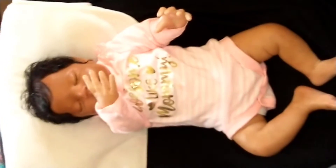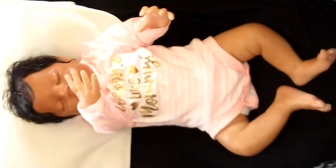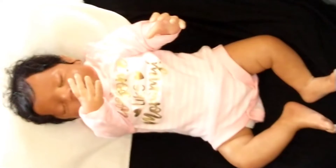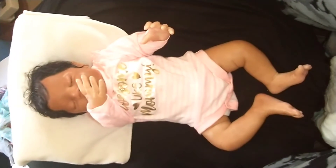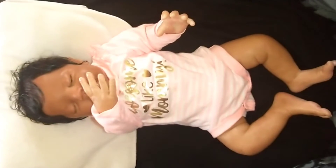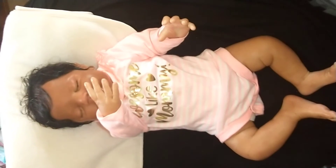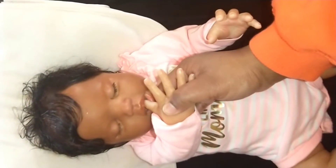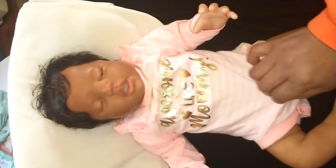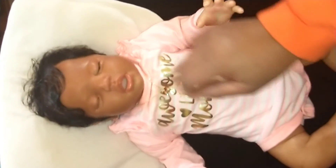I hope that everybody's doing good today. I've changed Baby Asia's clothes. Baby Asia is the Ephraim kit. She was painted and rooted by myself. I just changed her clothes for today — she has on a peach onesie. She's sucking her thumb. And she just has on the peach onesie that says Awesome Like Mommy. I just styled her hair to be curly today with a little swoop.